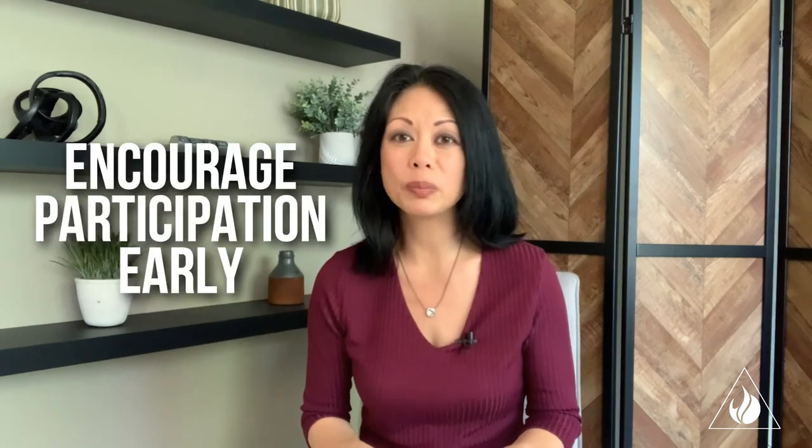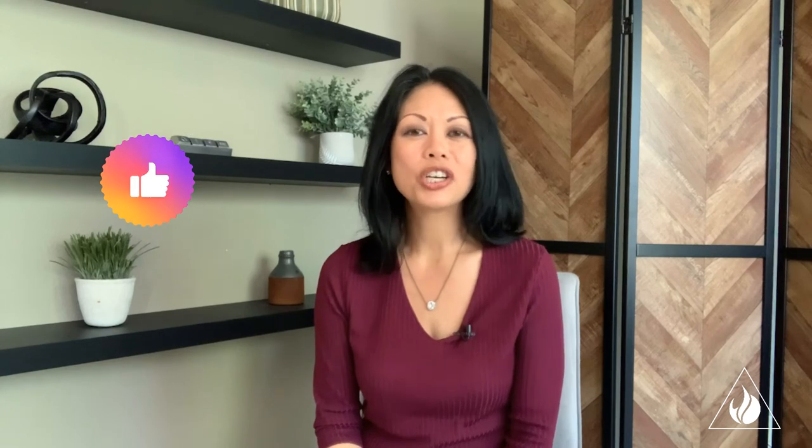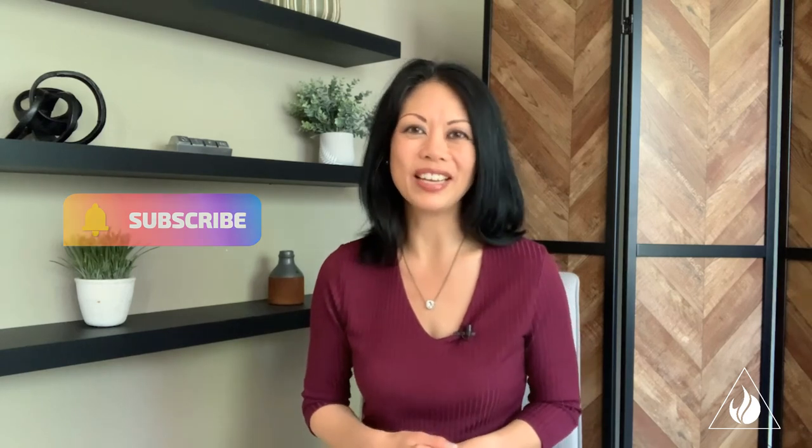There you have it — some quick tips to host better Zoom meetings. Set expectations, encourage participation early, check the tech, and give marching orders. Here's to better meetings. Keep these in mind for your next virtual gathering, and let me know how it goes. If this was helpful, please give this video a like, share it with someone who needs to see it, and subscribe to the channel. Thank you in advance. See you in the next video.